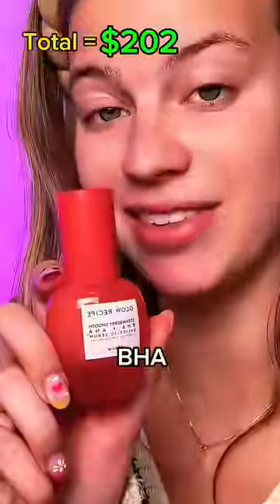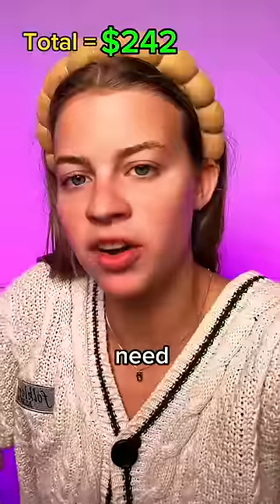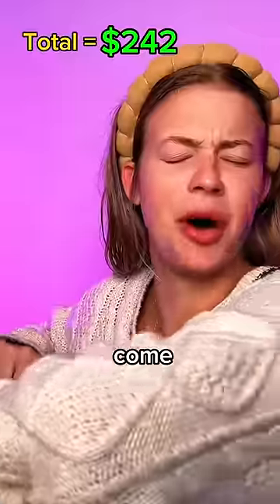BHA serum — $40. We just need our last product to be worth $100. Let's see. $20.